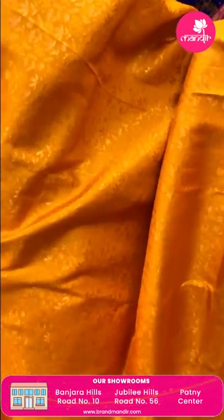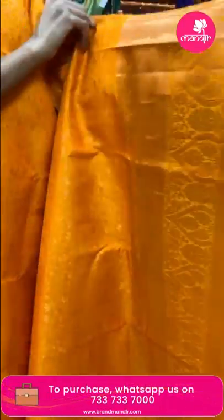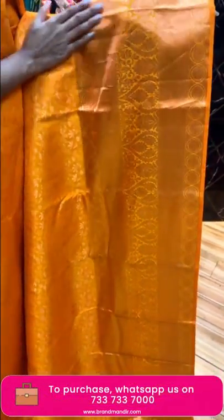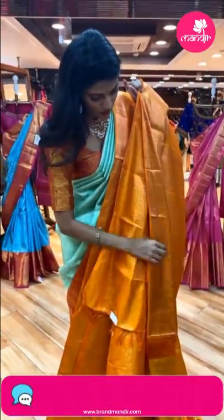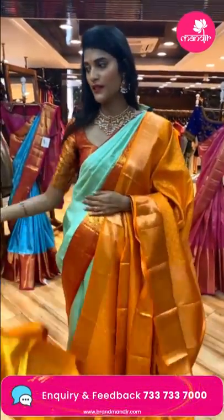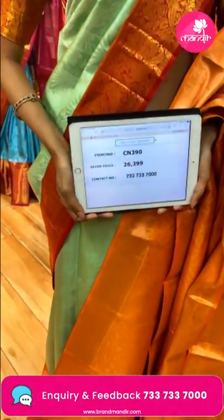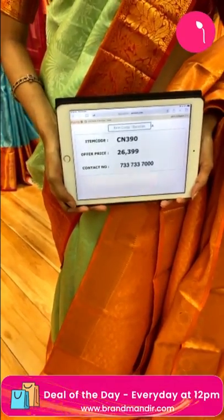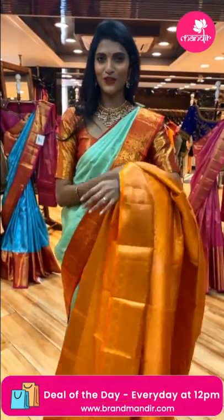The mustard color saree has florals and leaves in copper zari on the entire body. The border has cross lines, paisleys and leaves, also in copper zari. The pallu has diamond brocade work. There's a beautiful self blouse in mustard color. Item code is CN390 and the offer price is Rs. 26,399.